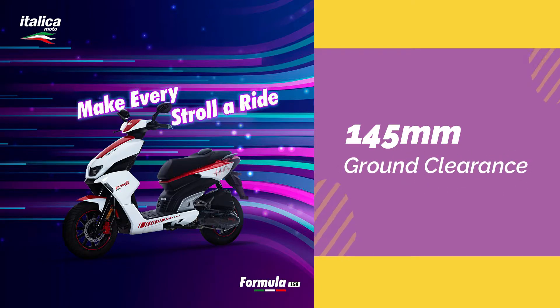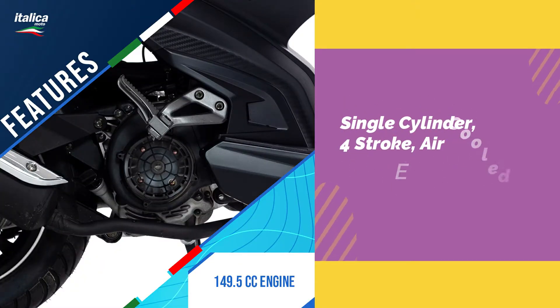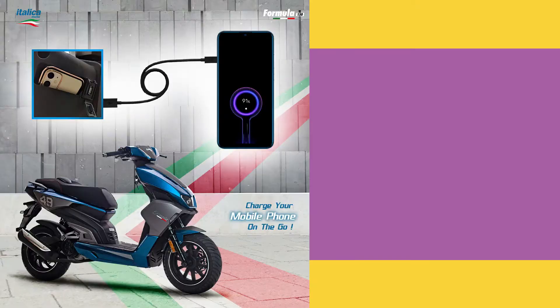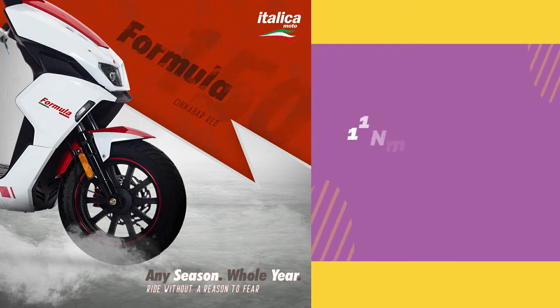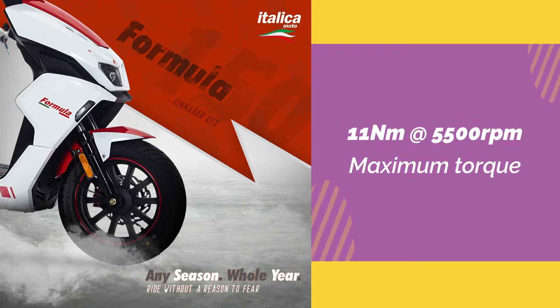The maximum power is delivered at 7,000 rpm. The maximum torque is 11 Nm at 5,500 rpm.